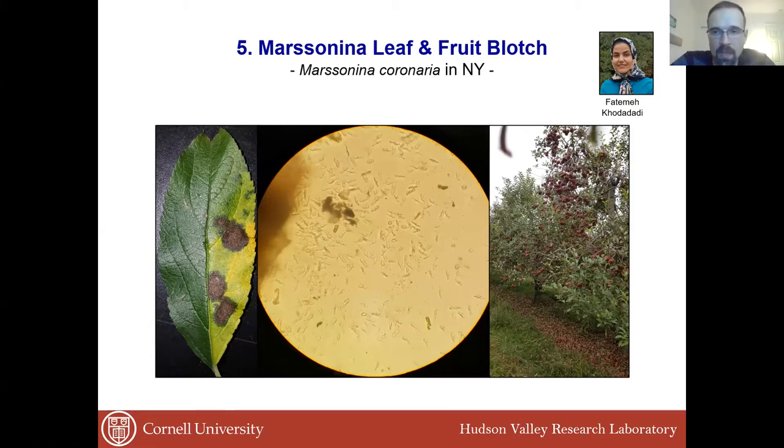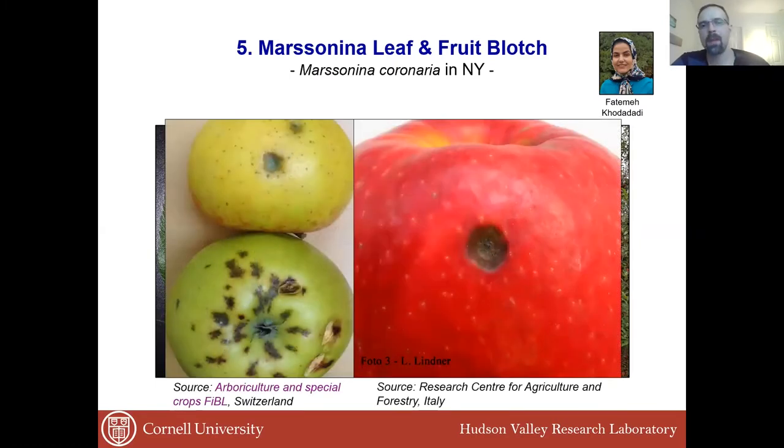That causes a lot of distress for people who have pick-your-own operations — they don't want to have that. And it's actually caused by this fungus. This was in 2017; we had issues with it in 2018 as well. One thing that was difficult for us is working with this fungus — we have to get it out of the leaves and have a pure culture so we can work in the lab with it. In Switzerland, this is a big issue on apple that also causes blotches in fruit.